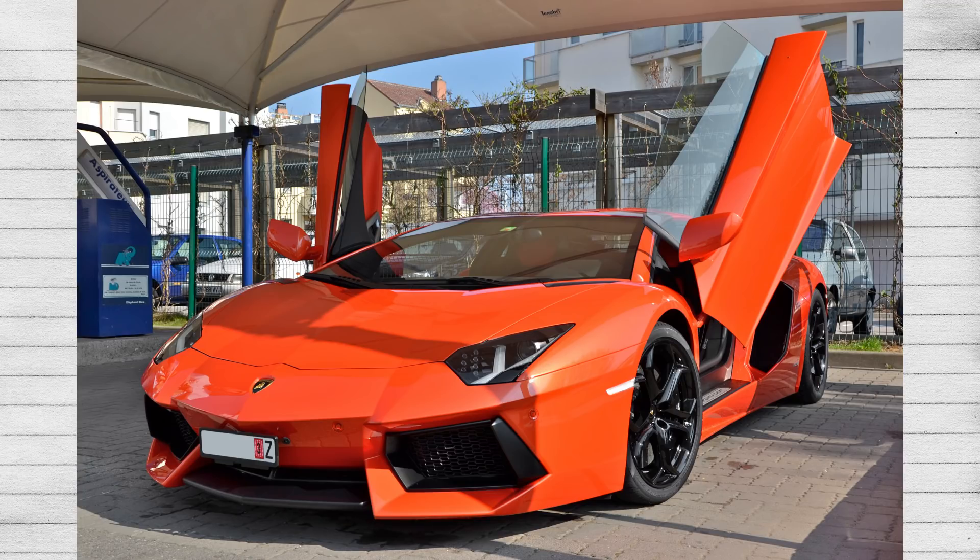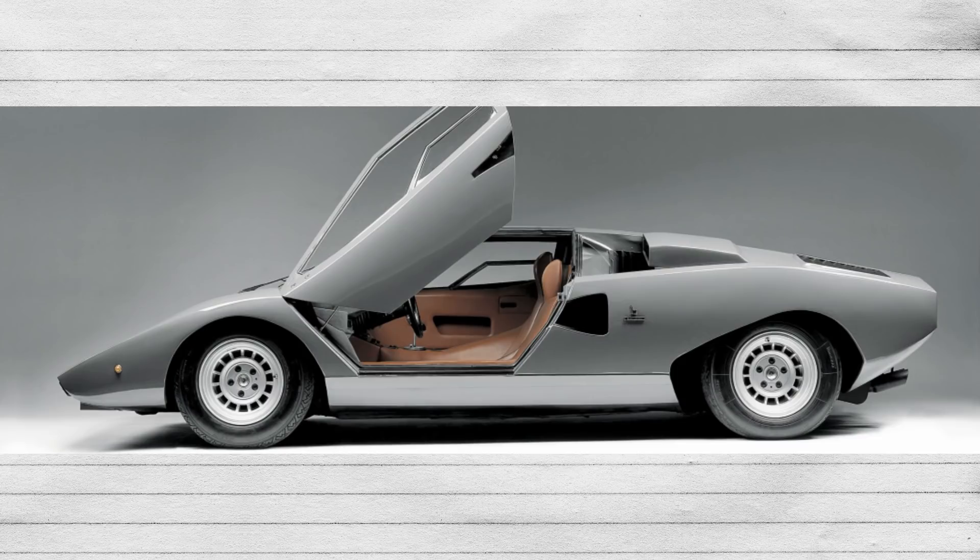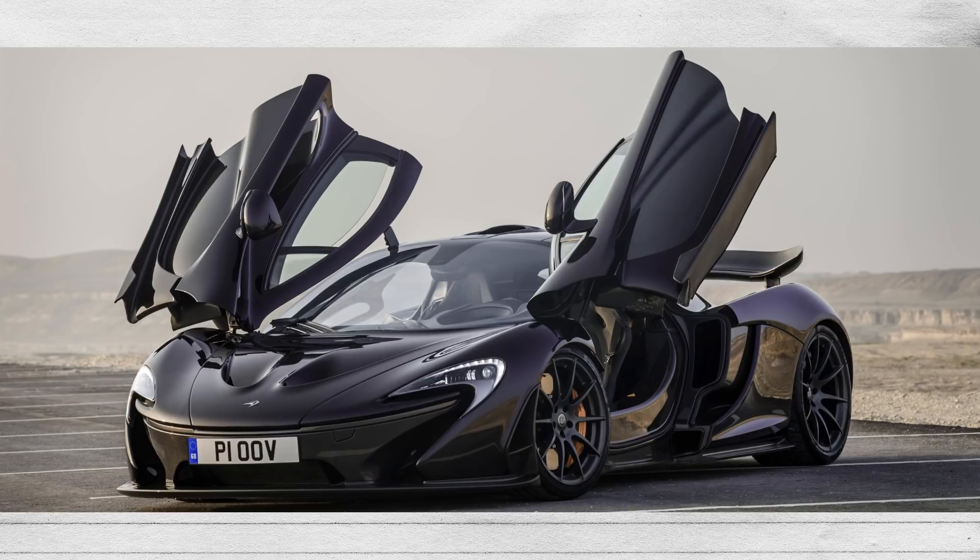Wait, you're telling me that there are enough car door types to warrant an entire video dedicated to them? Absolutely! After all, how you enter and exit your vehicle can make or break your showstopper status when you arrive at a destination. So, here's a guide to car doors.